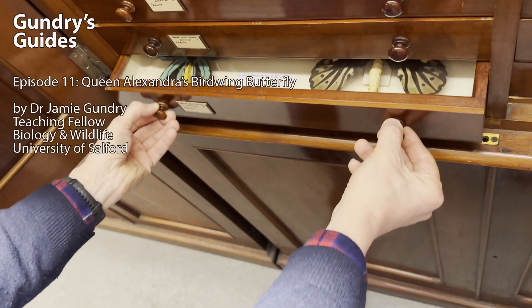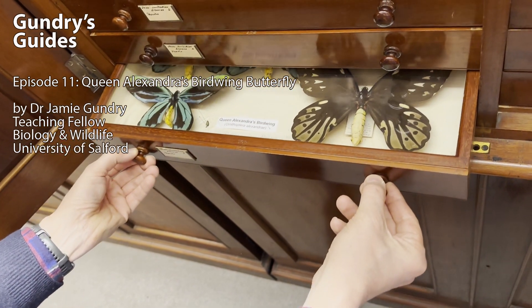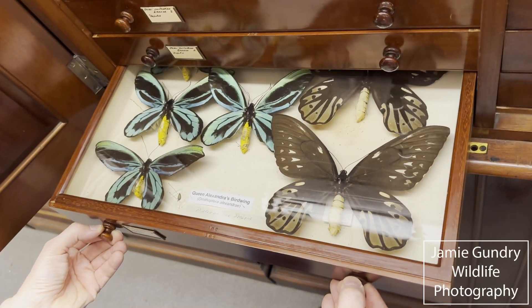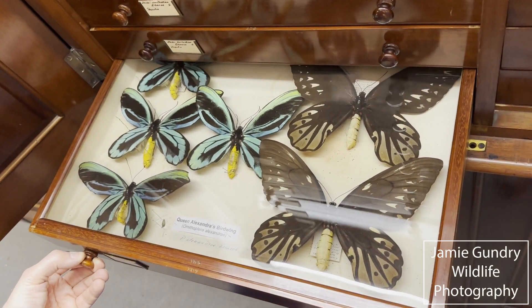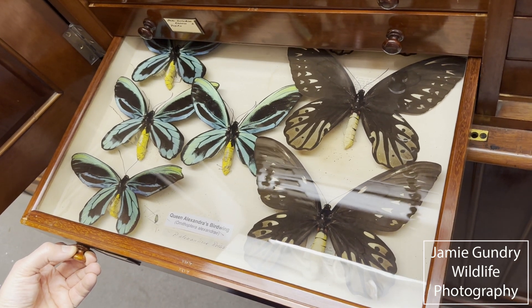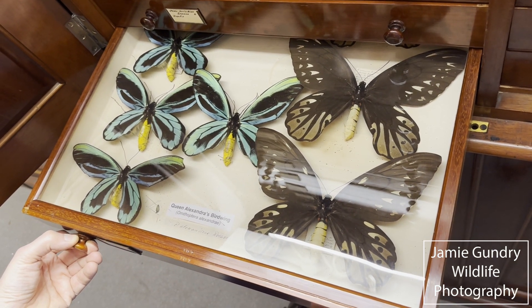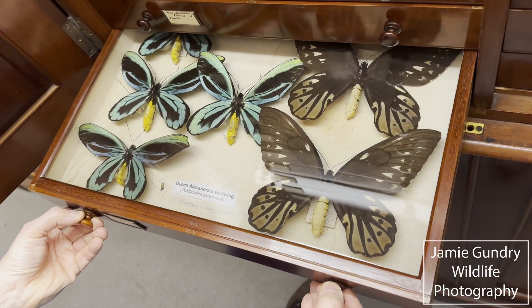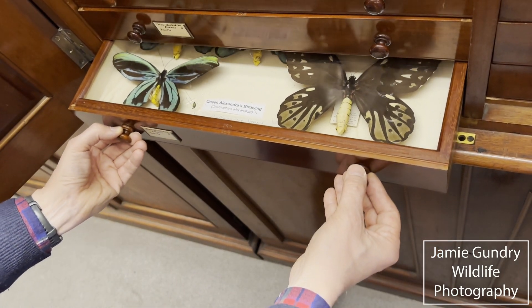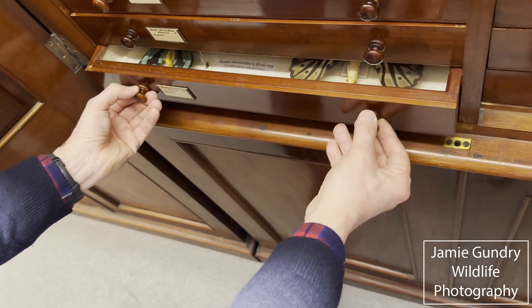Hello and welcome to another Gundry's Guides. After a couple of wonderful visits to the insect room at Manchester Museum, many thanks to Diana Arzusa in the last few weeks, I thought I would do a video on the Queen Alexandra Birdwing. Some of this has been covered in previous videos on this channel but I thought I'd concentrate solely on this species for this one.